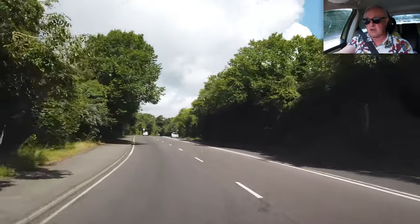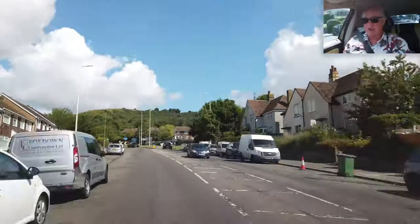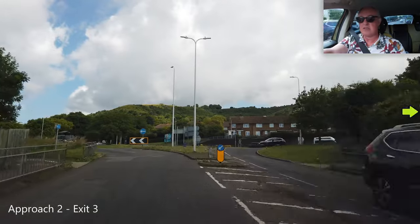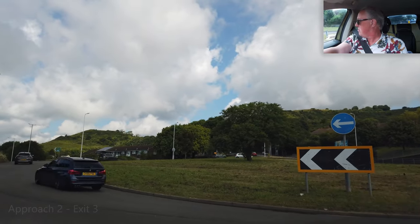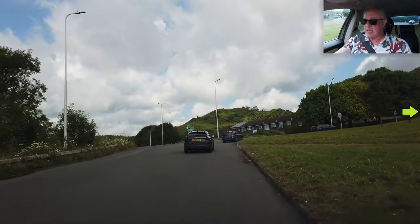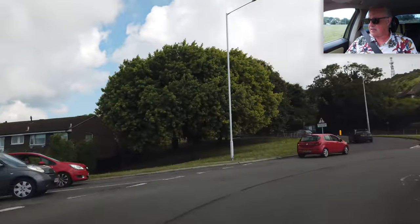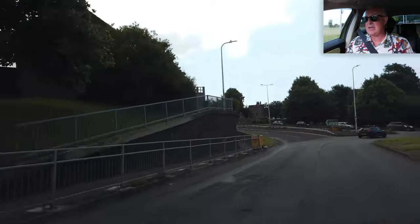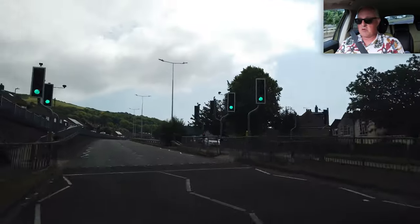Let's do exit number three on approach two. Approach number two again, we're doing the third exit, so I want the right-hand lane. Get the indicators on. Quite a few cars to my right — give way for a moment. We'll stay in the right-hand lane on this roundabout, indicating all the time. Gliding to the left, indicate left, and enter the dual carriageway on the left. That was approach number two, exit three.